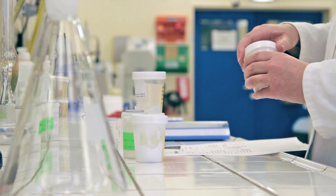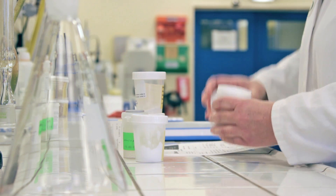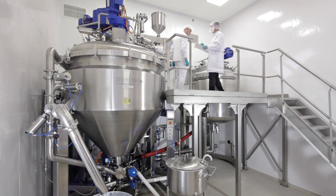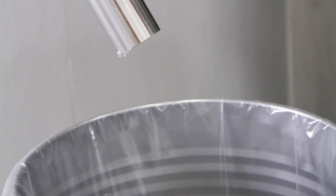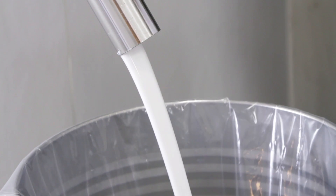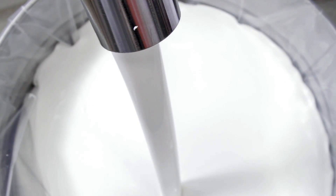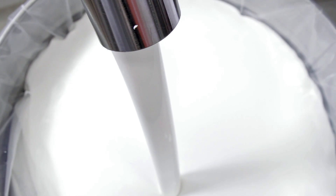Therefore, a close collaboration between supplier and client is vital during design and development of process equipment. Zoatec has always kept Qualifar's interest at heart. This is why the system meets all specified criteria for production, cleaning, handling and maintenance.